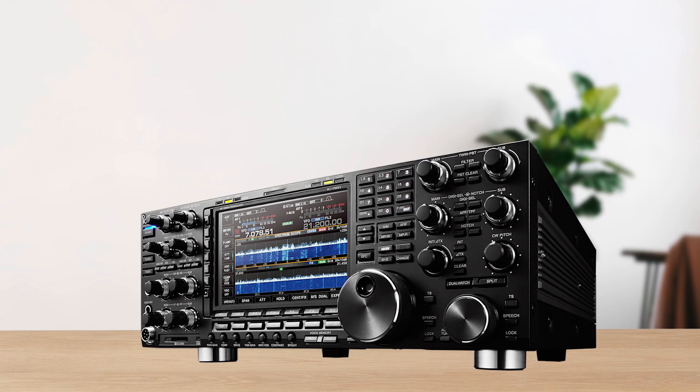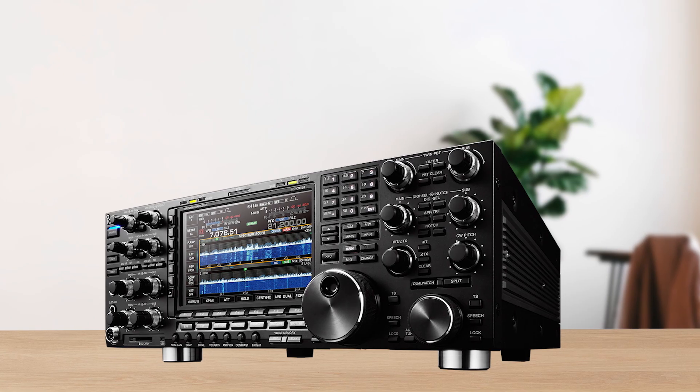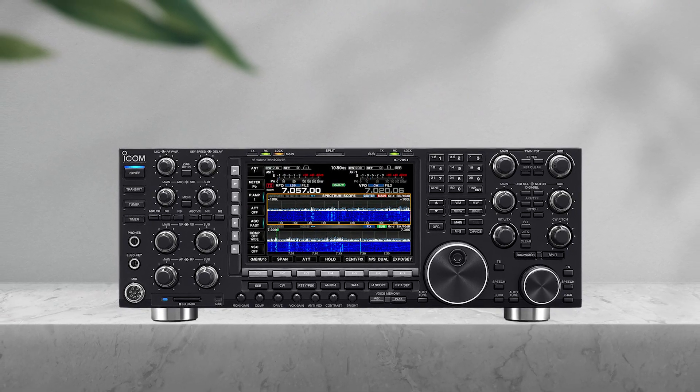First off, the IC-7851 isn't playing around when it comes to receiver performance. You're getting an incredibly sensitive, selective, and quiet receiver — possibly the best available in any traditional high-frequency rig today.